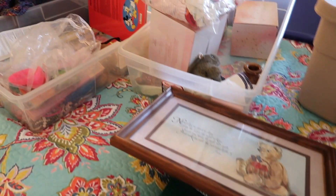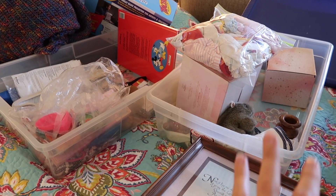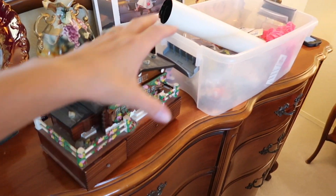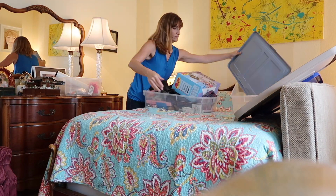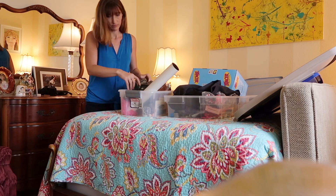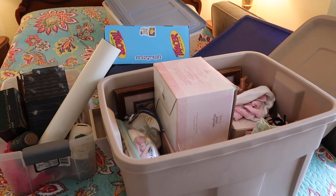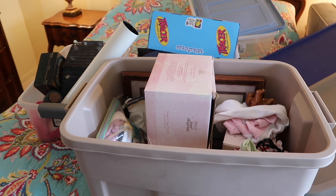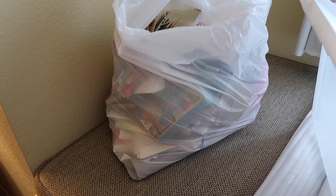After I was done decluttering that day, all of those items ended up going. I realized there was no reason for me to store them either in my garage or at my parents' house. They took up valuable space, and I honestly never wanted to have to go through them again. They weren't bringing me joy, so I thought they just needed to go.